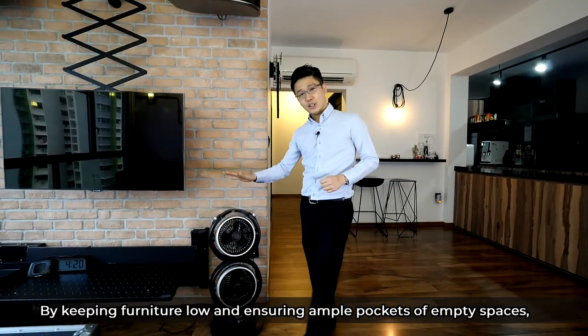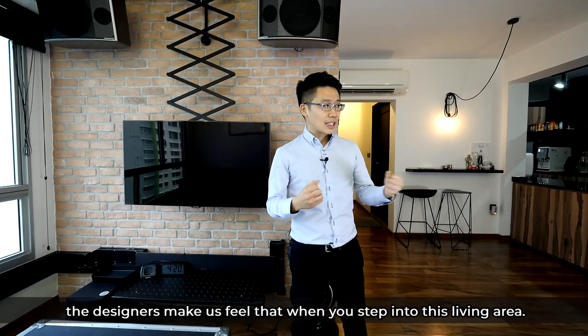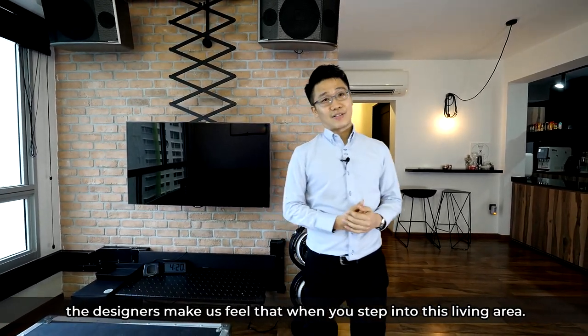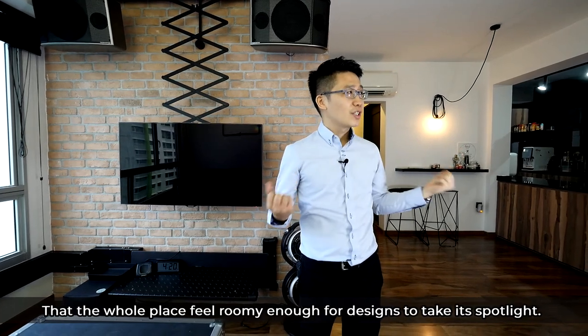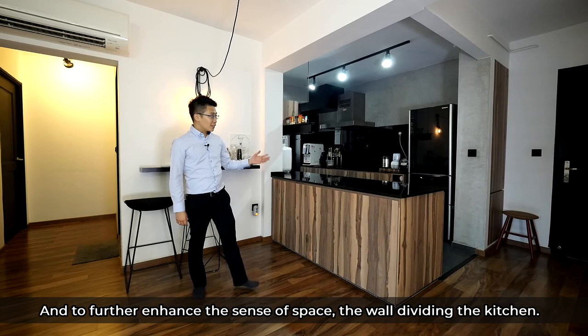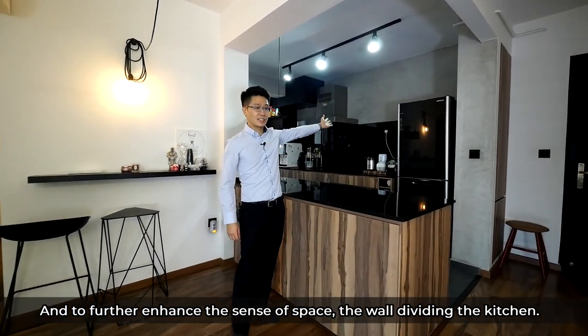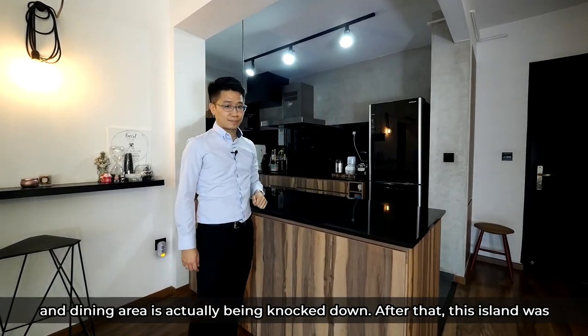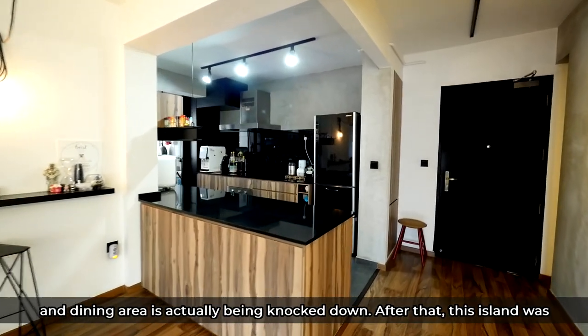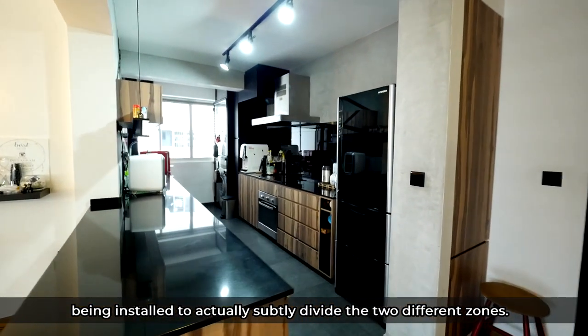By keeping the furniture low and ensuring ample pockets of empty spaces, the designers make you feel, when you step into this living area, that the whole place feels roomy enough for the designs to take their spotlight. To further enhance the sense of space, the wall dividing the kitchen and the dining area was knocked down, and this island was installed to subtly divide the two different zones.